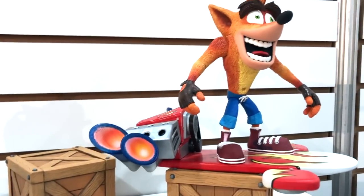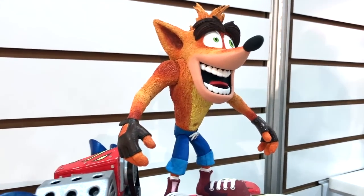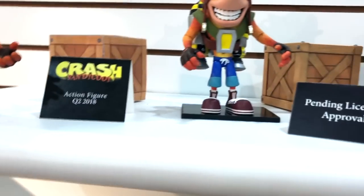I noticed Crash has some hair — is it flocked? It is a sculpted hair. We are not doing flocked hair — we're trying to keep it looking like the game as much as possible, which is kind of the spiky thing. He is not flocked, he's all plastic PVC, fully articulated, fully moves, eyebrows move.